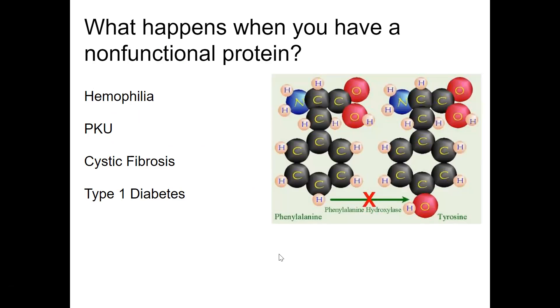So what happens when you have non-functional proteins? Here are some diseases — disorders maybe is the right term, because they're not caused by viruses or bacteria. Disorders caused by non-functional proteins include hemophilia, which we'll be talking about later in class. It is genetically inherited and involves a faulty protein in blood clotting. Then there's type 1 diabetes — the ability to make insulin is what your assignment today is going to be about.